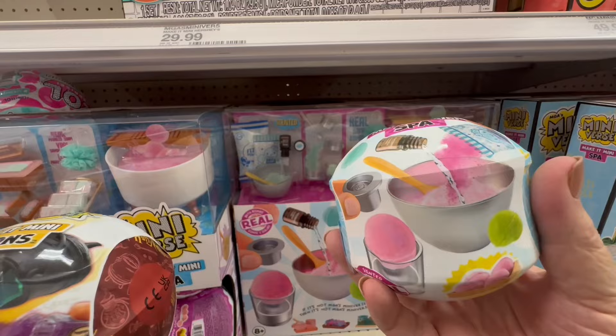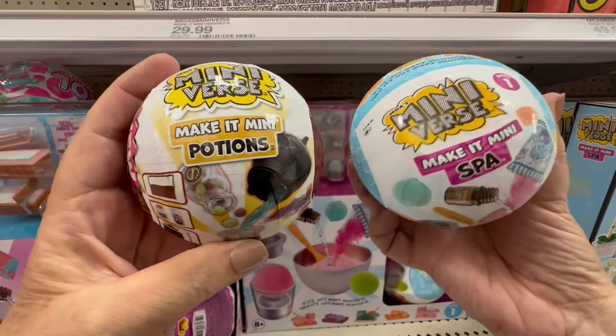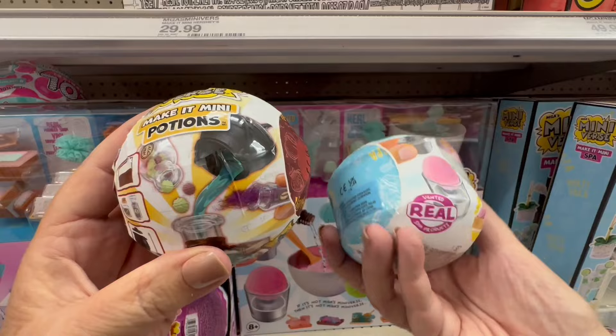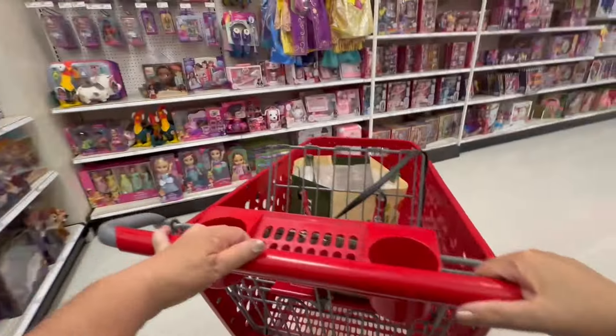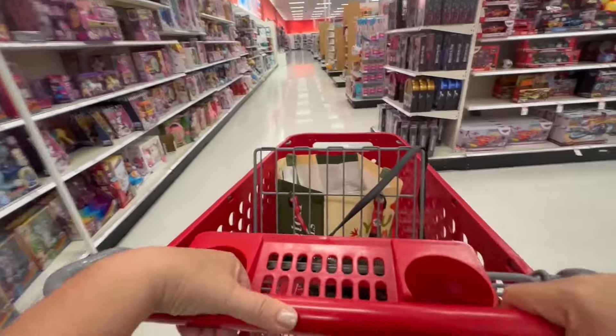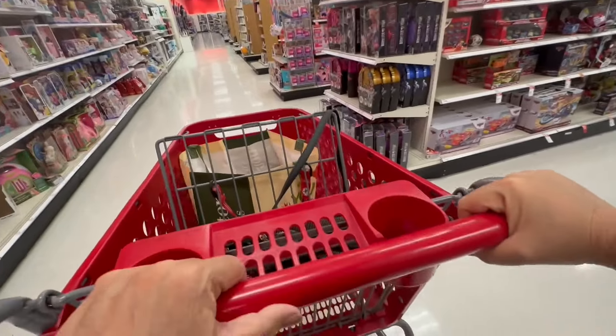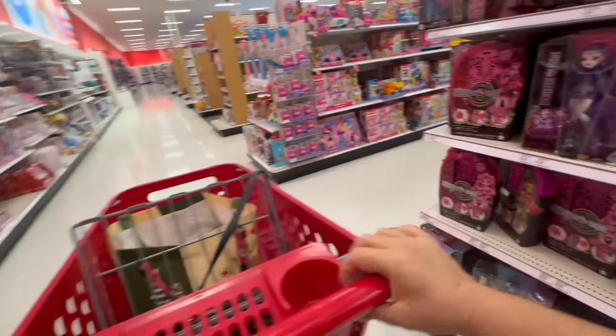Is that a baking one? I think you can make your own soap — how do you make your own soap in a Mini Brand? But like I said, I love coming to the toy aisle. I absolutely find it exhilarating.